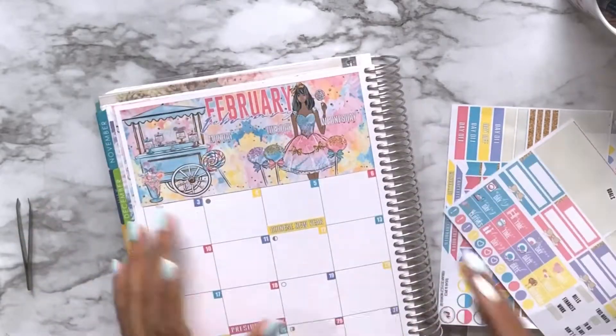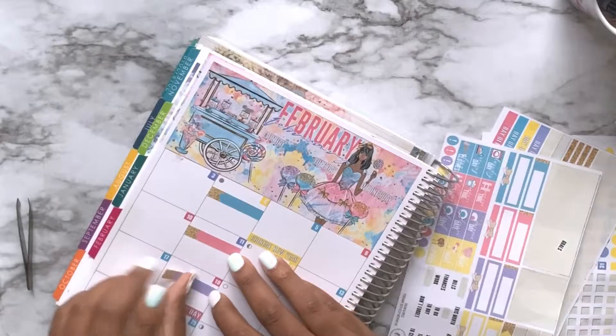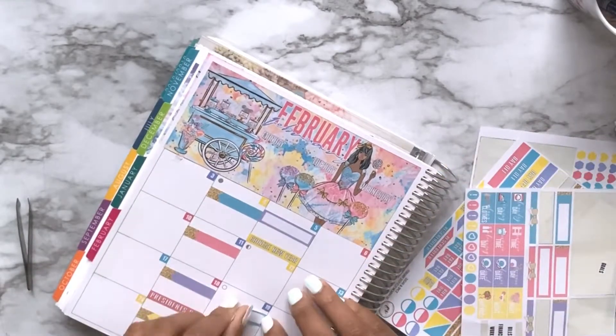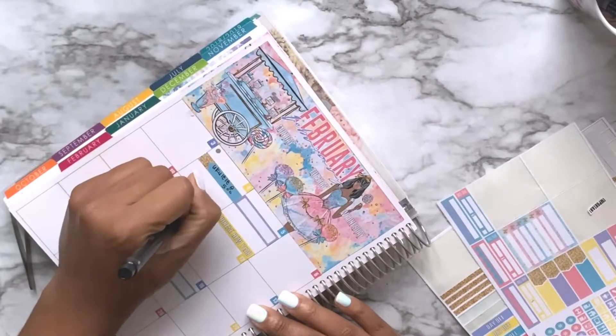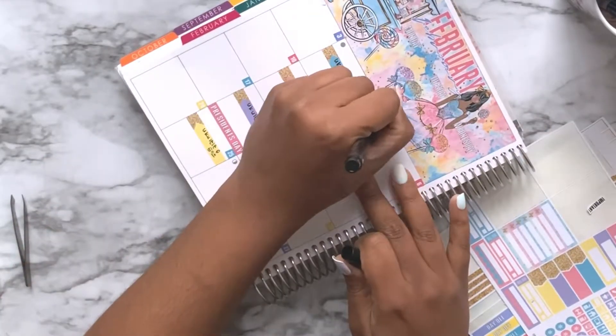This month I signed her up for ukulele classes after she begged me for ukulele classes forever. And in typical preteen style, she all of a sudden doesn't want to do them after I signed her up for a 16-class course. Too bad, Smalls — it's happening. We waste zero dollars in this house.